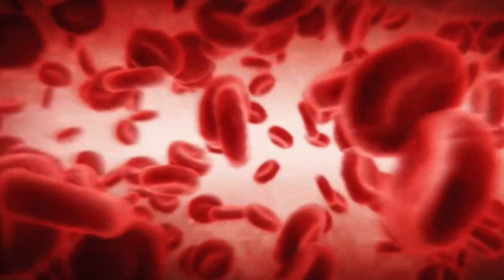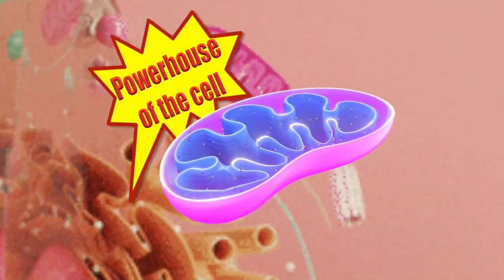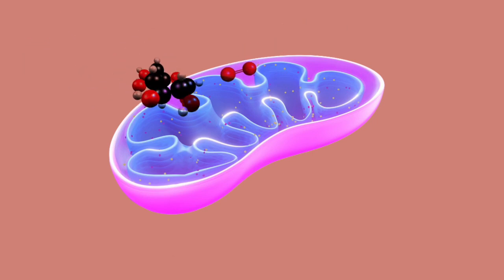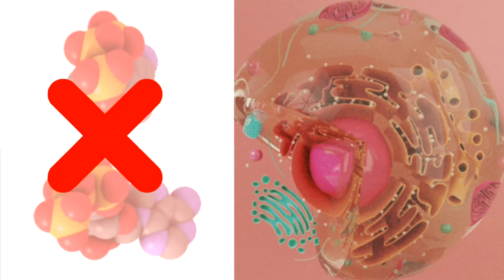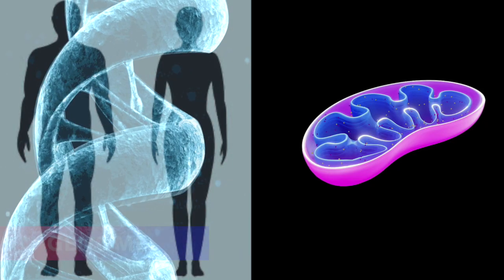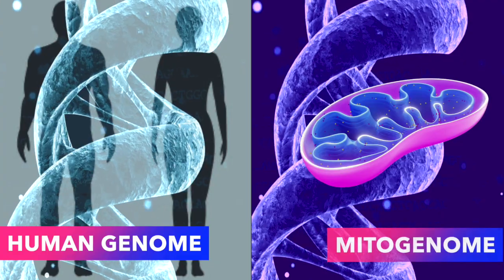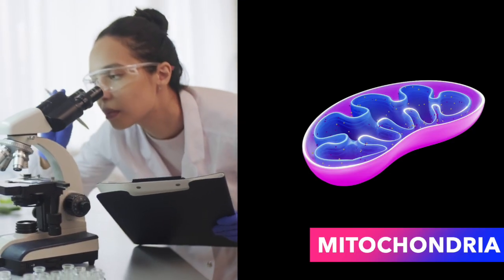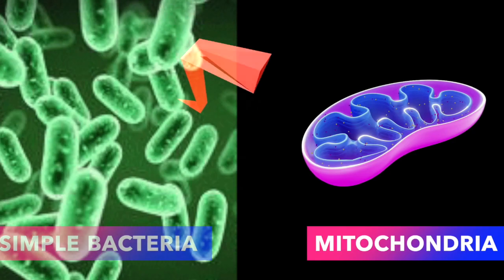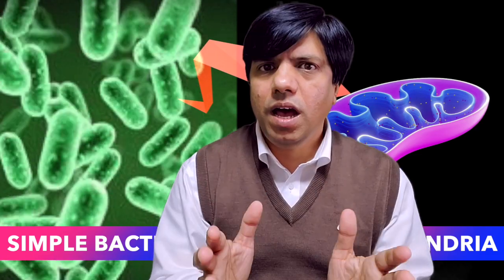Now, except red blood cells, all cells in your body have mitochondria — the powerhouse of the cell. Mitochondria combine our food molecules and oxygen and convert them into energy in the form of ATP molecules. Without mitochondria, cells can't make ATP and they would start to die. But you'll be surprised to know that mitochondria are not part of the human DNA. Mitochondria have their own DNA genome called the mitogenome, which is substantially similar to bacterial genome. Researchers believe that our modern mitochondria have evolved from simple bacteria — your cell's mitochondria, the powerhouse of your cells, are just an evolved form of bacteria.